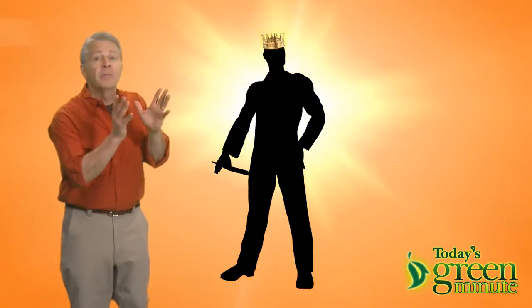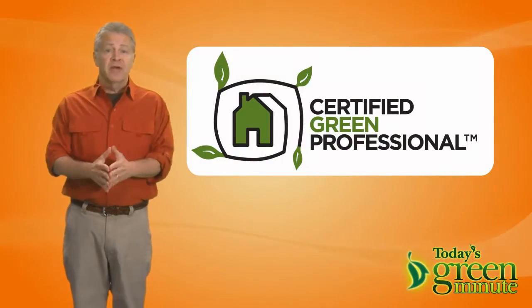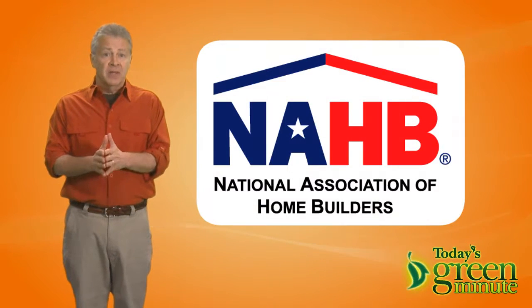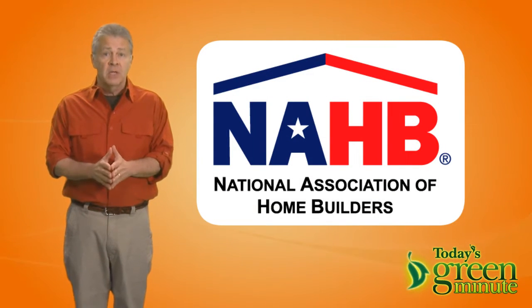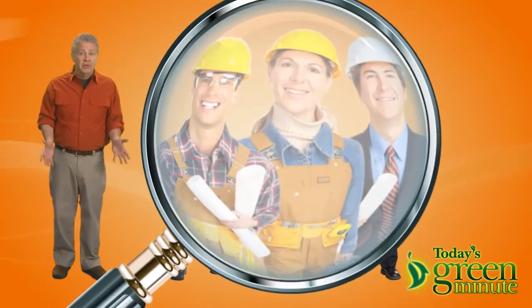A good one is like a prince or princess. A contractor that's a certified green professional will use the National Green Building Standard that's been set by the National Association of Home Builders. So, locate at least three of the best contractors you can find and then check them out thoroughly.